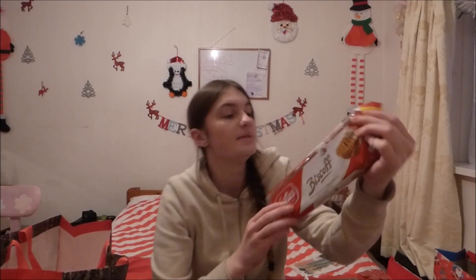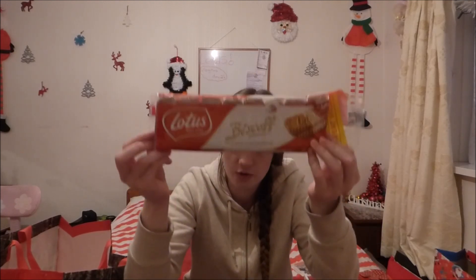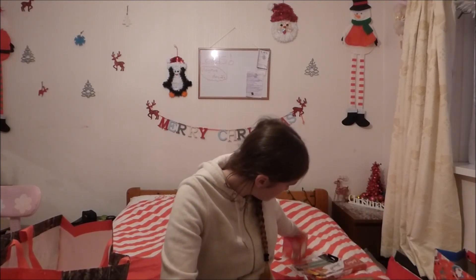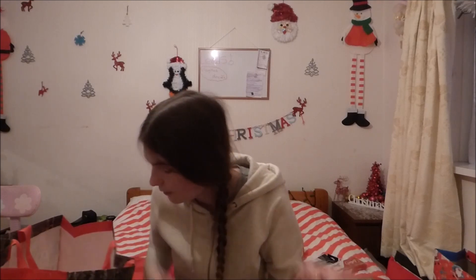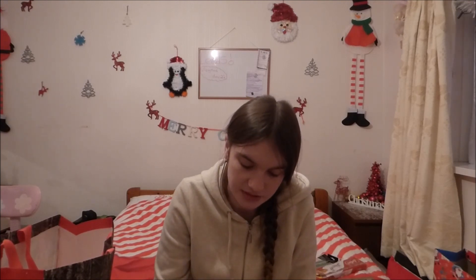I also got Biscoff — the original caramelised biscuit. I love these. Grandma put two packs of these in my basket. It comes with 18 x 2 packs. I get them like rarely anymore but I've only started to get them again because they are just so nice. I had some at my grandma and grandad's the other day and I was just like, okay, I need to get some again. They are just such a nice sugar boost and they are really nice.